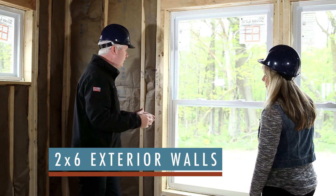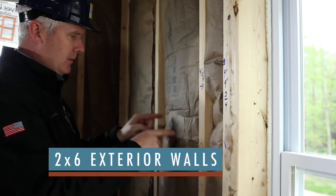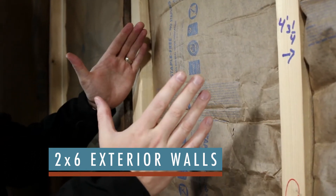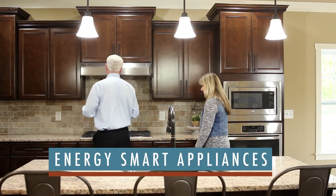Two by six exterior walls with R-19 insulation in the walls gives your home over 30% more lumber and enables more insulation to give your home a higher R-value, which makes the home more energy efficient. Energy Smart appliances are Energy Star qualified, using 10 to 50% less energy and water than standard appliances.